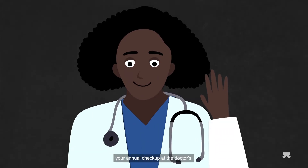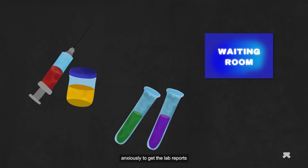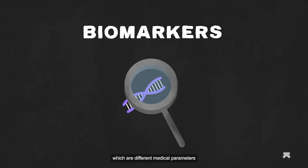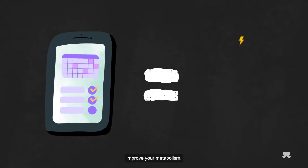Ever dreaded your annual checkup at the doctor's? They ask for samples, make you do a bunch of tests, and then you wait anxiously to get the lab reports that tell you if everything's good or not. These reports rely on biomarkers, which are different medical parameters that can be measured, and tracking them can help improve your metabolism.